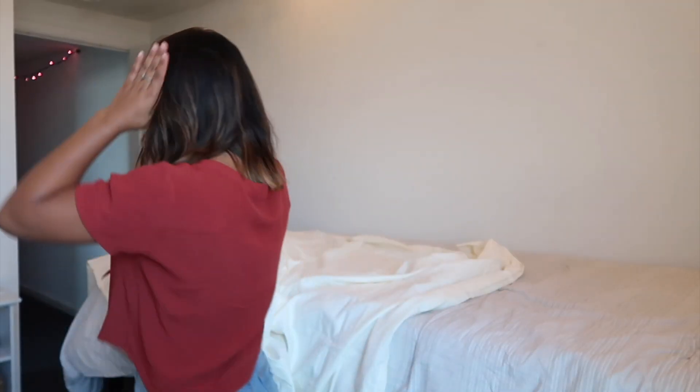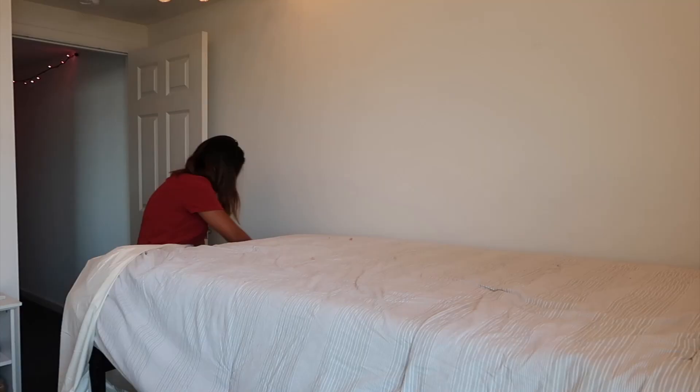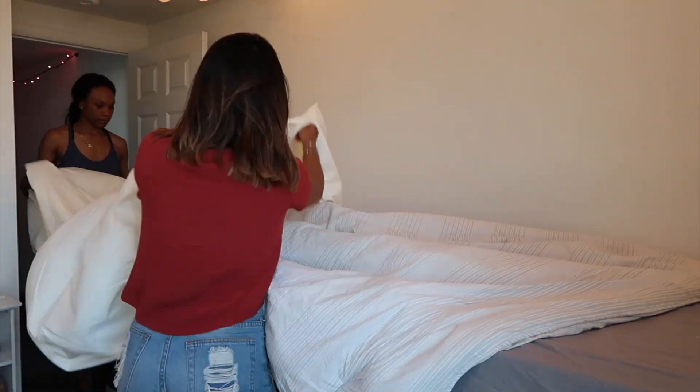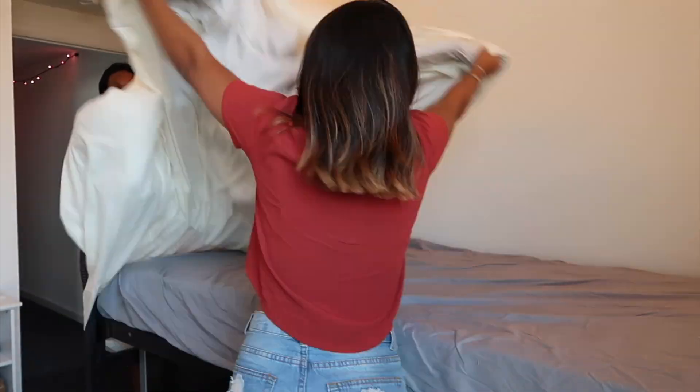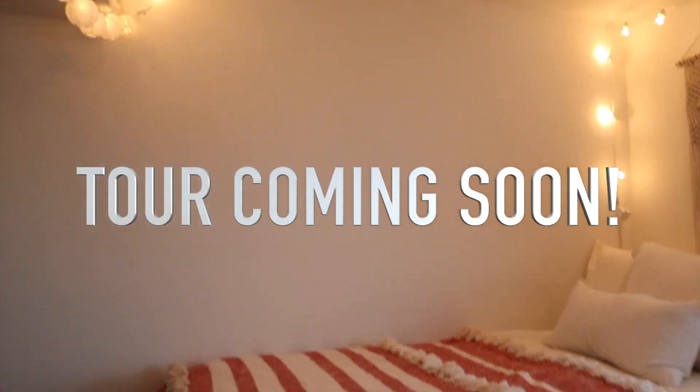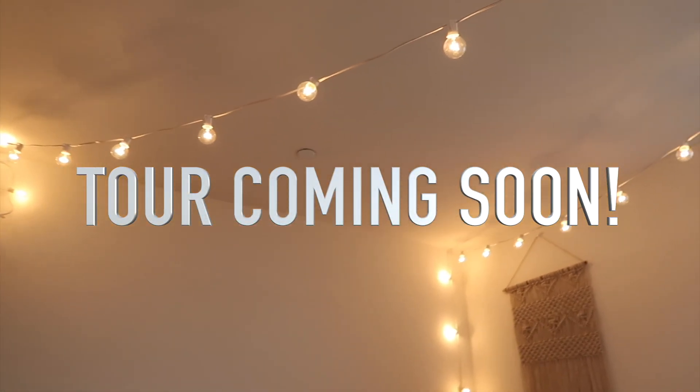Hey guys, it's moving day part two. I gradually started moving stuff in, but I just never filmed the other day. But Shania's here — she moved in herself yesterday. And I gave you a little sneak peek because we're going to do an apartment tour.